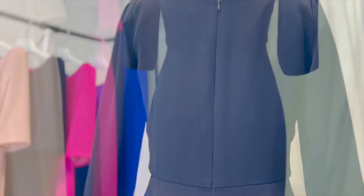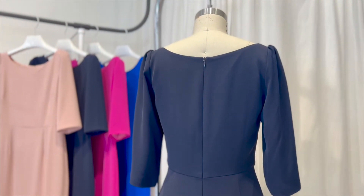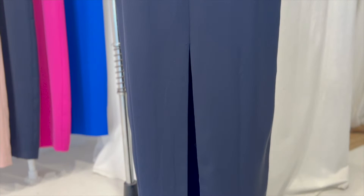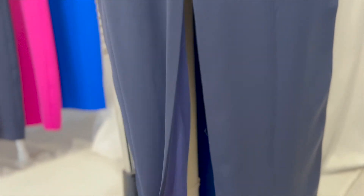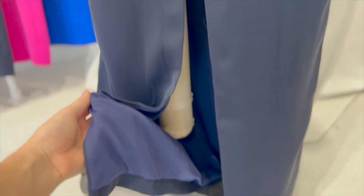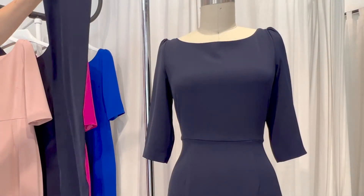The back of the dress features an invisible zipper in clean lines. The back skirt has a slit so that you can walk and have good range of motion. All gowns come fully lined and the lining is attached to the self. These dresses can be hemmed to length for the perfect fit.